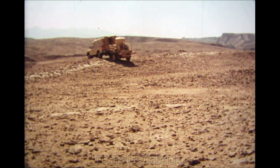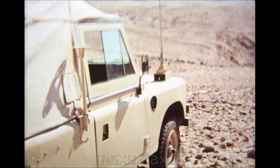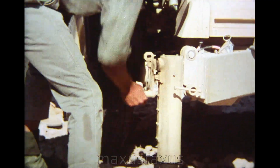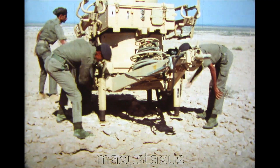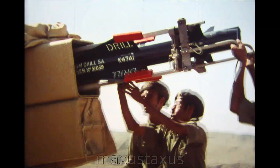Rapier can be quickly brought into action. The wheels are removed from the launcher, which is raised on jacks, ready to receive the missiles. The tasks of each member of the crew are carefully coordinated, and the value of the training of the school soon becomes evident.